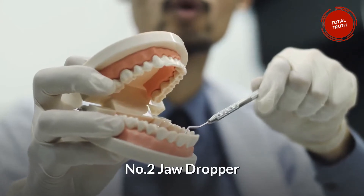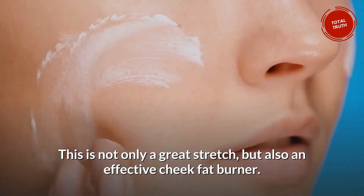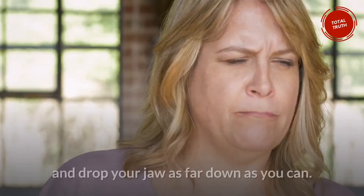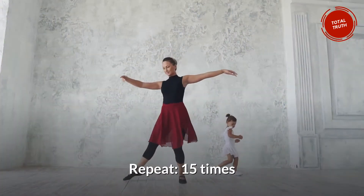Number 2: Jaw Dropper. This is not only a great stretch, but also an effective cheek fat burner. Push your tongue against the back of your lower front teeth and drop your jaw as far down as you can. Repeat 15 times.